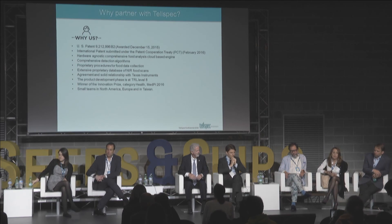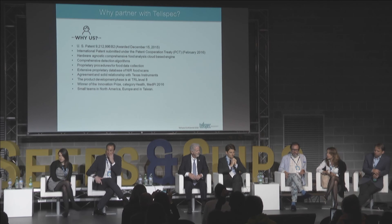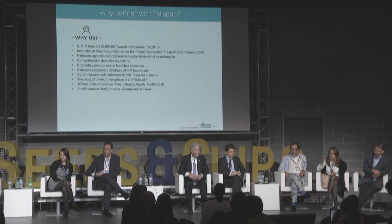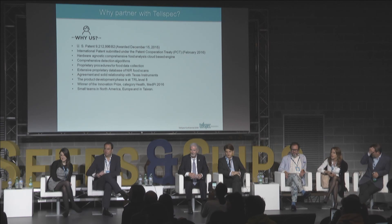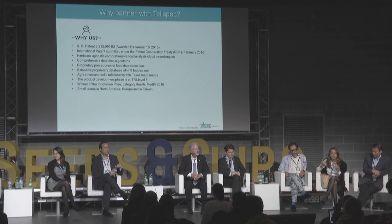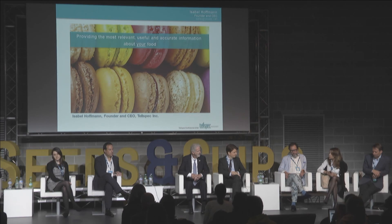We welcome anyone interested in partnering with TelSpec. This is a beta product, not a final product. We are an Arizona-based company with small locations in Europe, Canada, and Taiwan. We have a patent and we are really trying to get new partnerships — involving food manufacturers, scientists, and people interested in creating a better world — so that we can provide the most useful, relevant, and accurate information about food, creating an Internet of Food. Thank you.